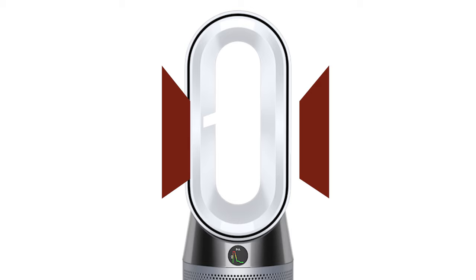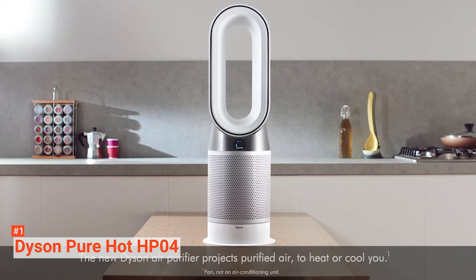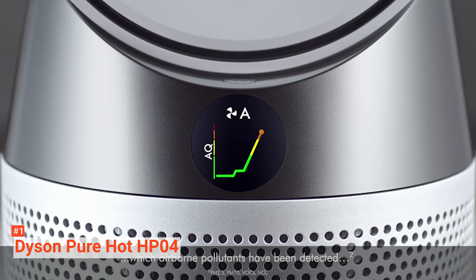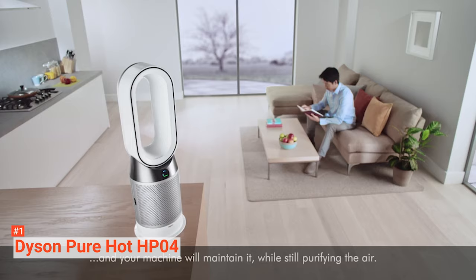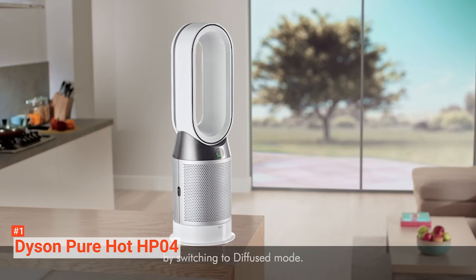Finally, our top space heater is the Dyson PureHot HP04. It is more than just a space heater — it has three devices for three different purposes in just one product: a HEPA air purifier, a space heater, and a fan. Measuring 9.76 x 8.07 x 30.08 inches, this appliance is designed for large rooms. You can describe it as a tall, bladeless fan with a large base that you can slot neatly into the corner of a room or between pieces of furniture. Its bladeless design guarantees it is safer for children and pets as there are no exposed moving parts.